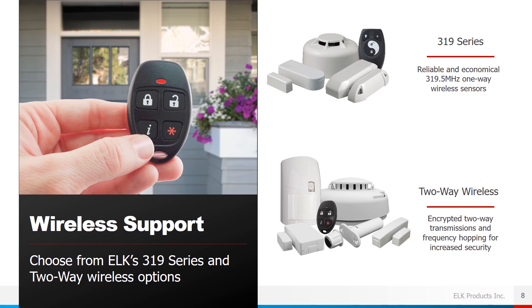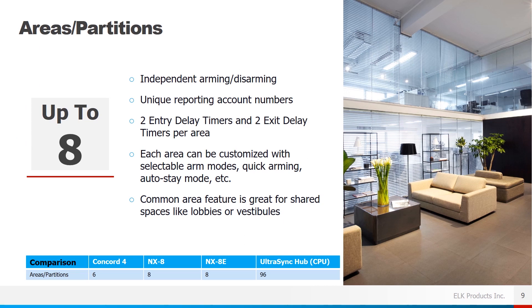Our system offers wireless support. You can choose from the ELK 319 series — our reliable and economical 319.5 MHz one-way sensors — or the ELK two-way Wireless Advantage, which uses encrypted two-way transmission and frequency hopping for increased security. So you have options for wireless support.